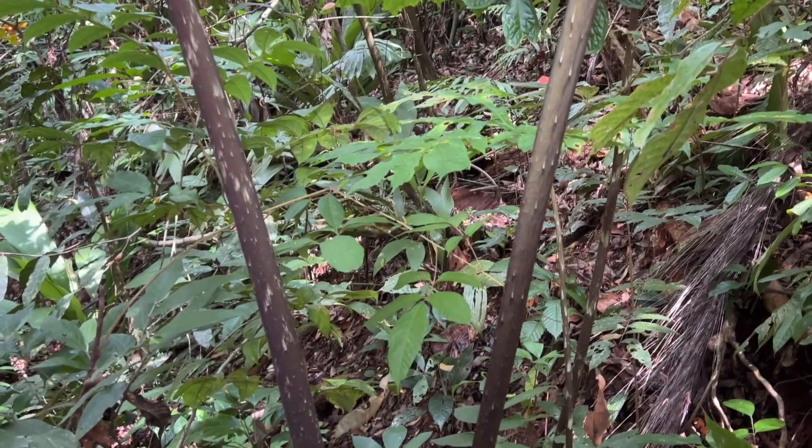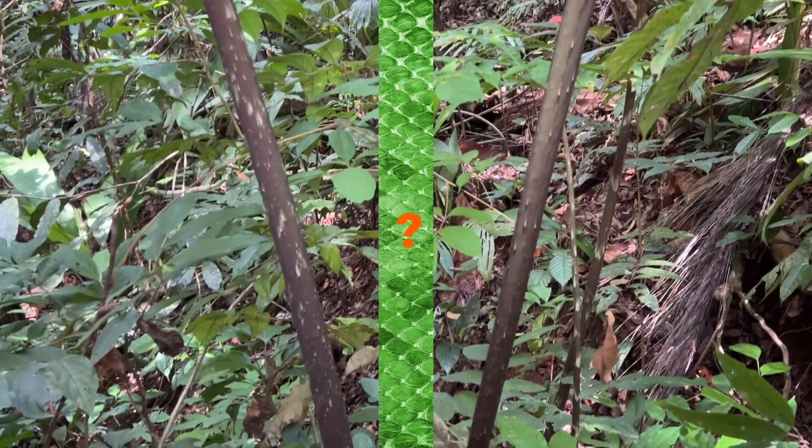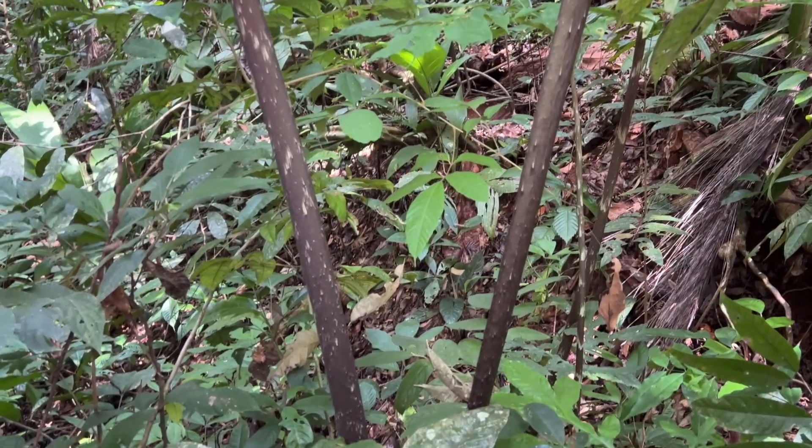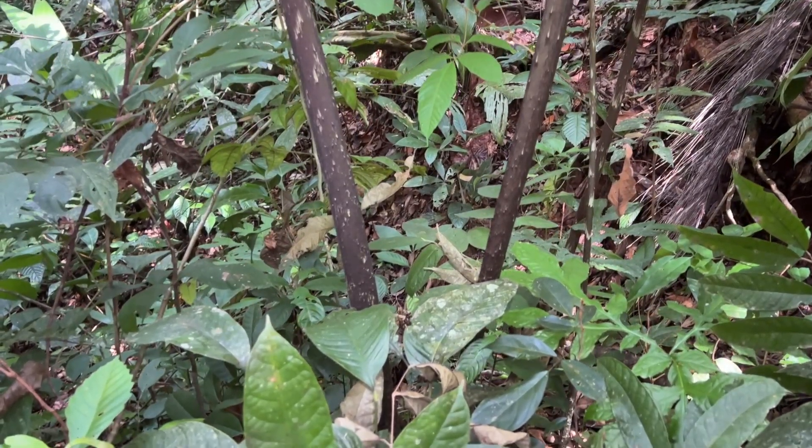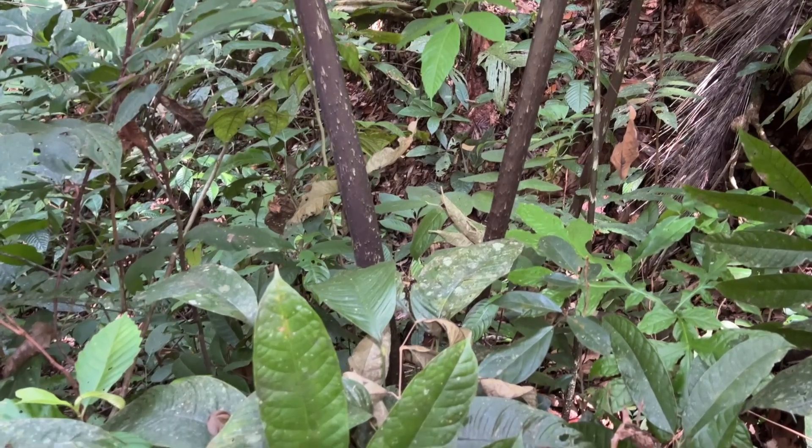It's also known as the snake plant, or snake skin plant. Because, as you can see, it's got the bark or whatever it's called on the outside of a plant that looks a little bit like snake skin.